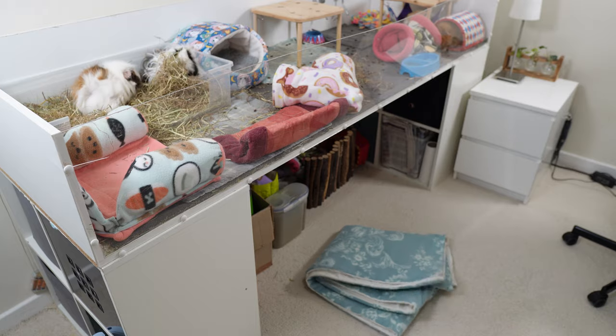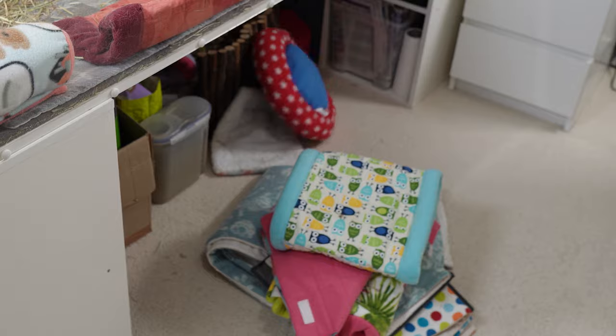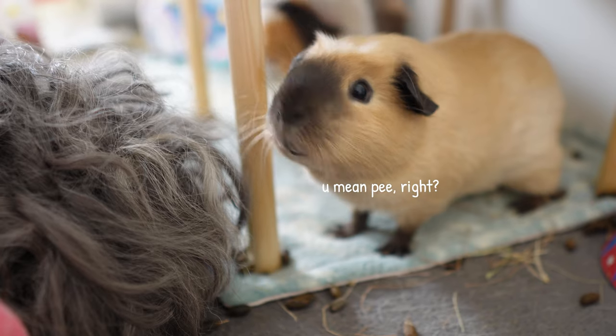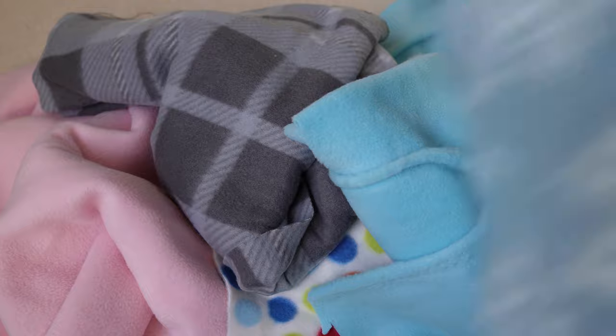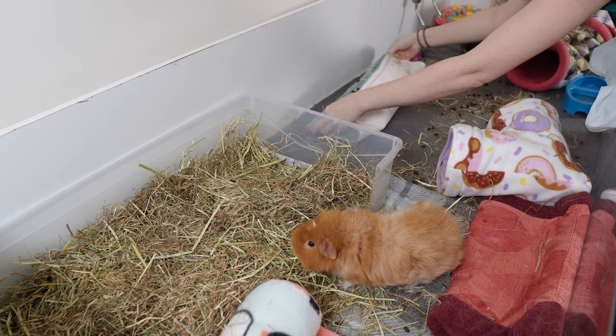I don't know who first started using fleece as guinea pig bedding, but whoever it was worked out that fleece has specific properties — crucially its ability to wick liquids through it. This is different from soaking liquids up. Wicking means moisture passes right through the fleece into an absorbent layer below, meaning the top of the fleece stays dry. This is how other products like vet bed work. Any fleece that is 100% polyester will work this way, as long as it's not coated with something that makes it repel water.